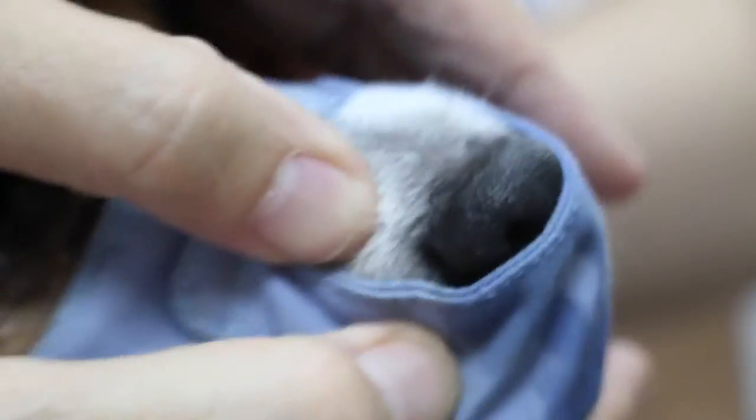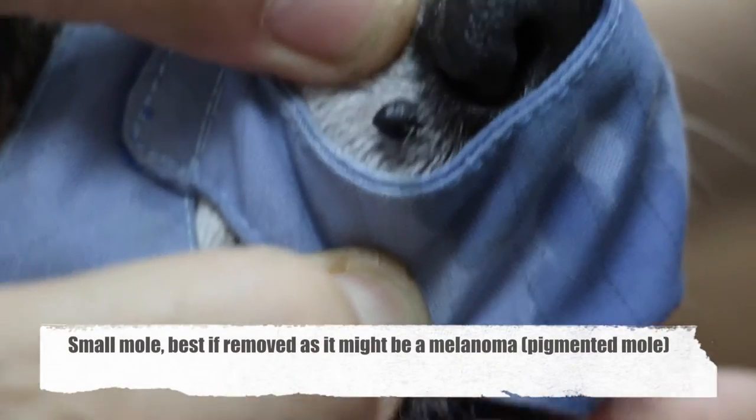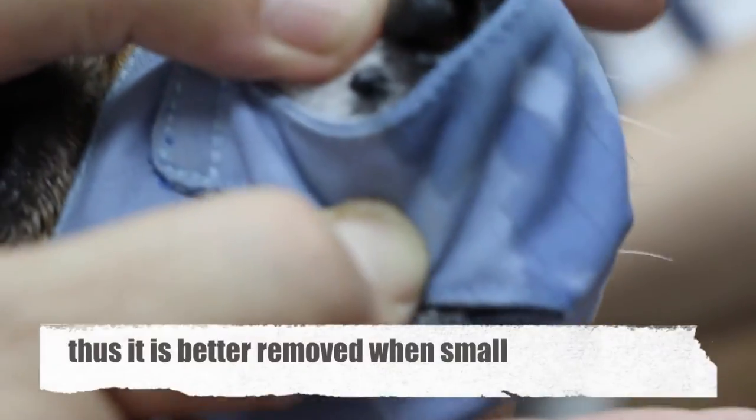But now the main worry is this: there's a small mole here. This mole is best to be removed because it might be a melanoma. Melanoma is a pigmented mole — whether it's cancerous or not, we don't know, so it's better to remove.